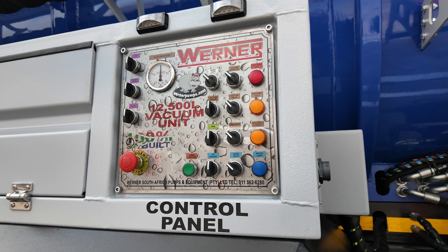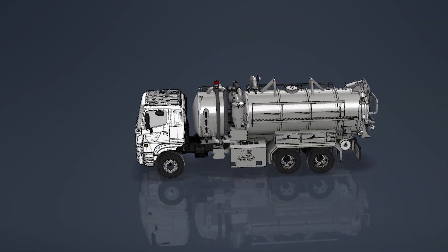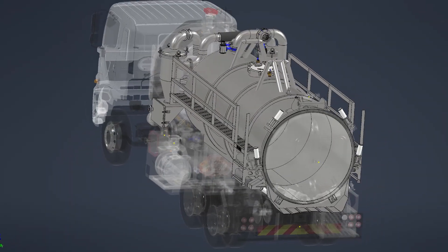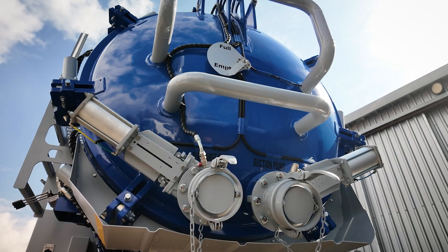It ensures flexibility and customization to meet your specific operational needs. The 12,500-litre stainless steel tank is crafted from 316-grade stainless steel, with a 6mm shell reinforcement and toro-spherical dished ends for superior durability.